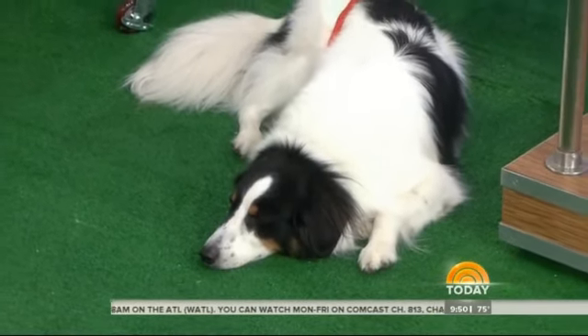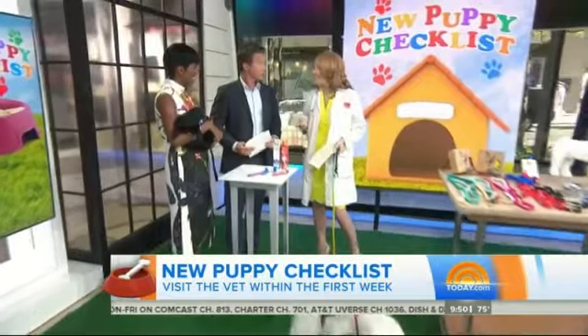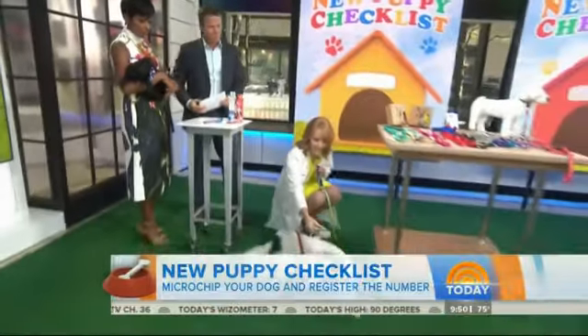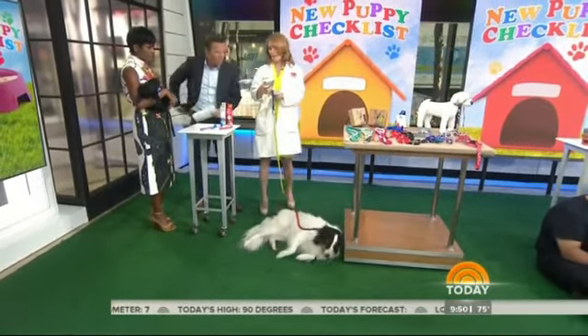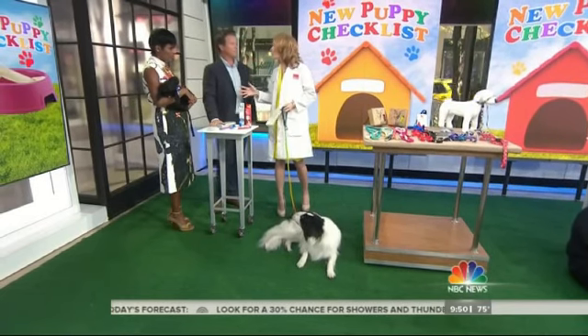Moving on to microchips — both of my dogs have a chip. One in three pets will get lost in their lifetime, and having a microchip will increase them being returned to you by about 200%. What a vet does to learn whether or not a dog has a chip: we take the scanner, we scan it, it beeps, and then we get a number back. It doesn't say your name or where you live — it just gives the actual number of the microchip. So you have to make sure your microchip is registered.